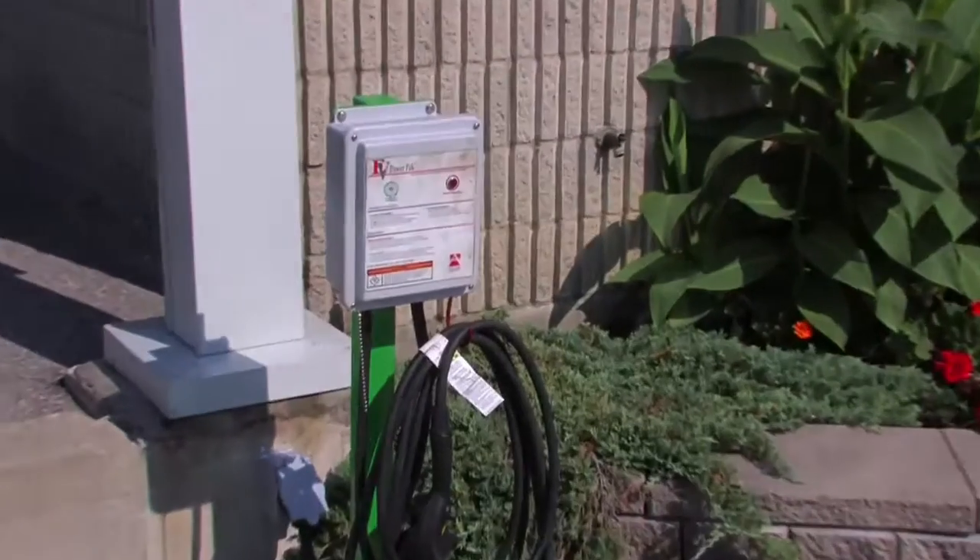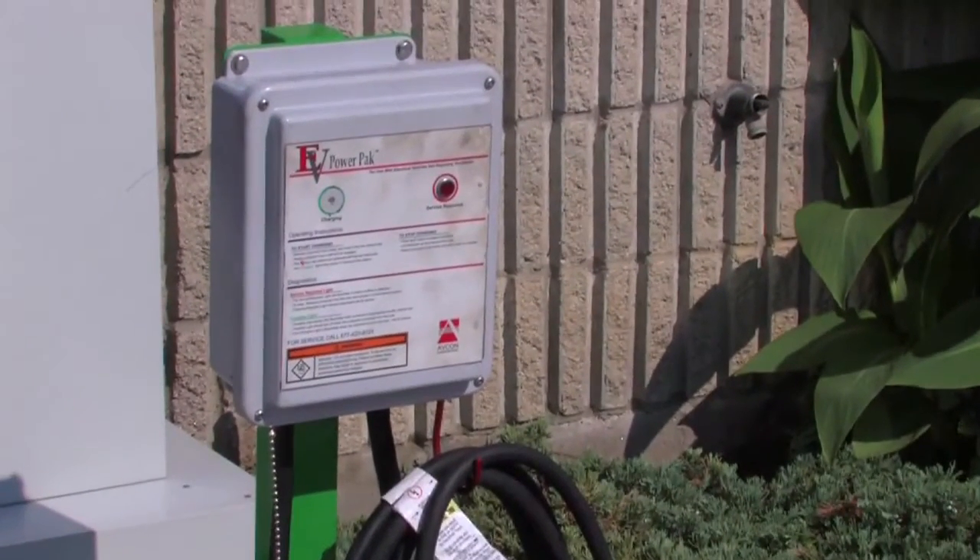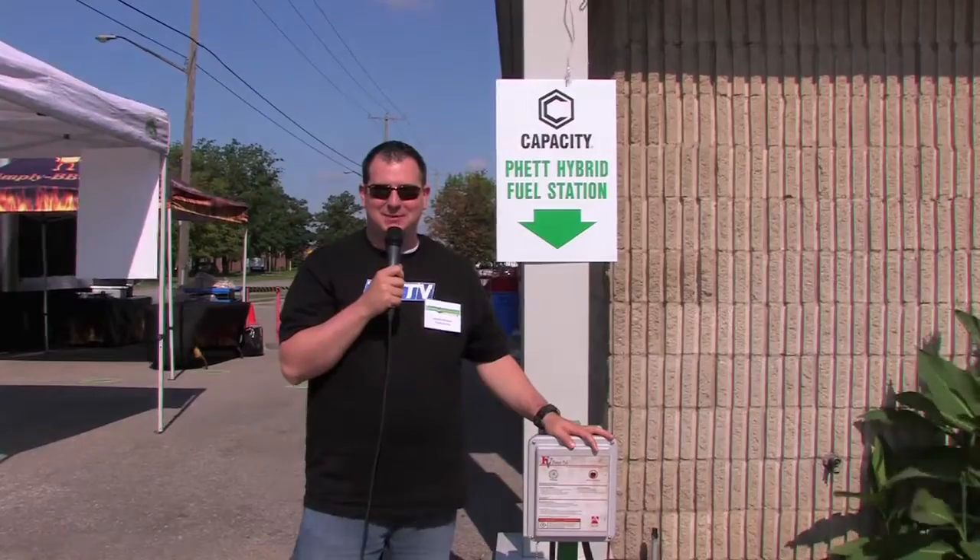So folks, if you're tired of feeling pain at the pump, it might be time you think about paying for the plug. For Transportation Matters, this has been James Menzies.